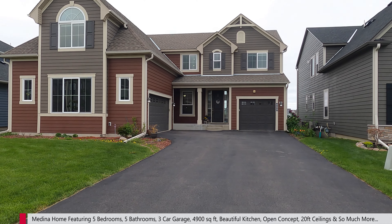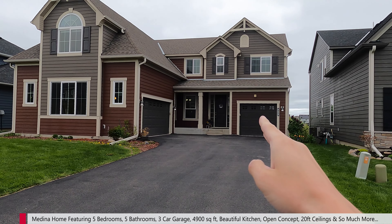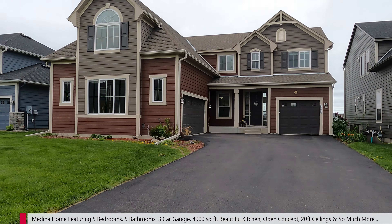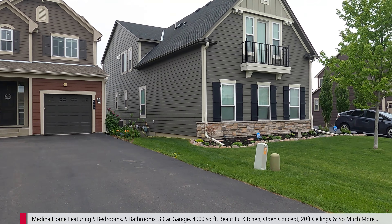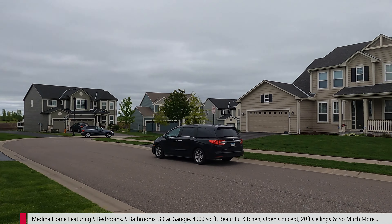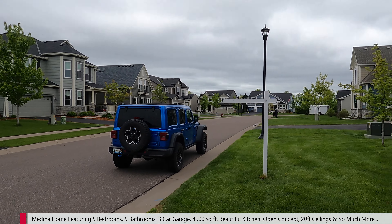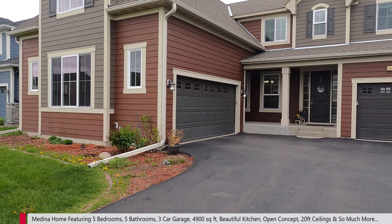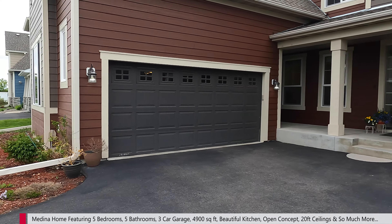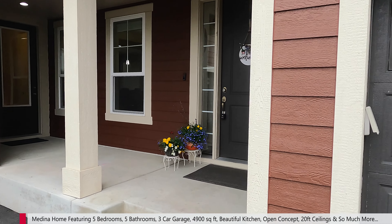Here is the property. Beautiful curb appeal. Three-car garage — we've got one stall here and two on the side. Big picturesque windows; wait till you see the ones off the back of the home. Over here in a nice, newer neighborhood in Medina, you can see a bunch of nice homes in the area. This house backs up to a little bit of prairie land and then some parks behind it, which is really convenient. Nice curb appeal.